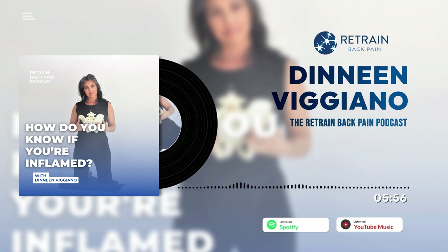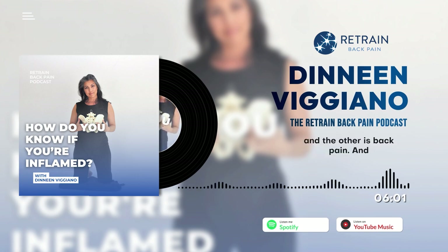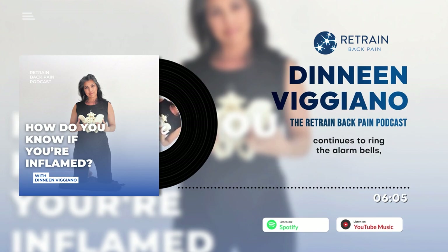When your body continues to send out inflammatory cells whether you need it or not, it can become problematic. Two examples of chronic inflammation are rheumatoid arthritis and back pain. In both cases, your body continues to ring the emergency bells, producing more inflammatory cells than needed or not directing them correctly — which can prolong inflammation and sometimes result in additional joint or tissue damage. Good inflammation comes in, does its job, and gets out. Chronic inflammation sticks around and becomes a nuisance.